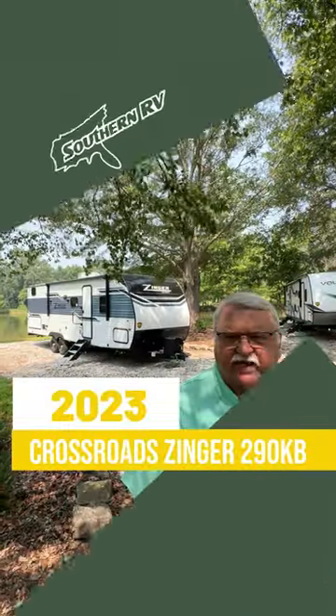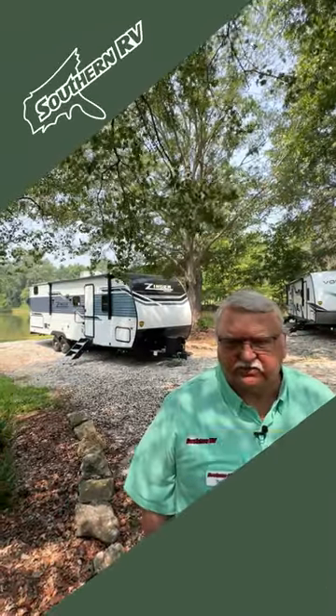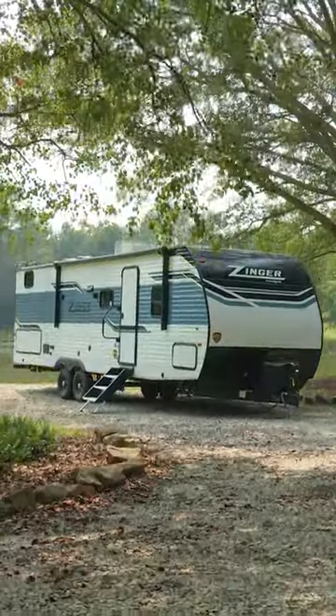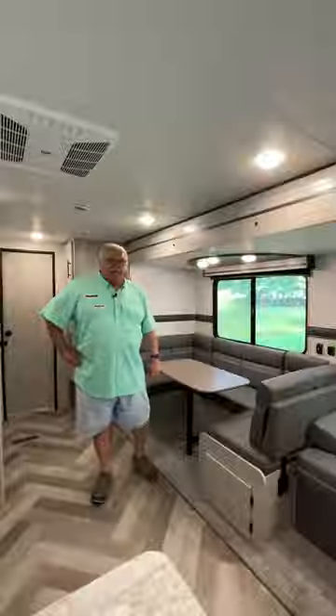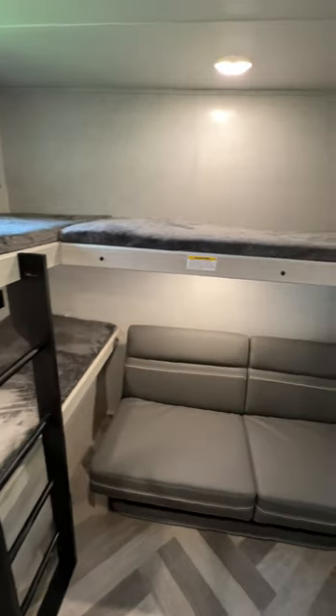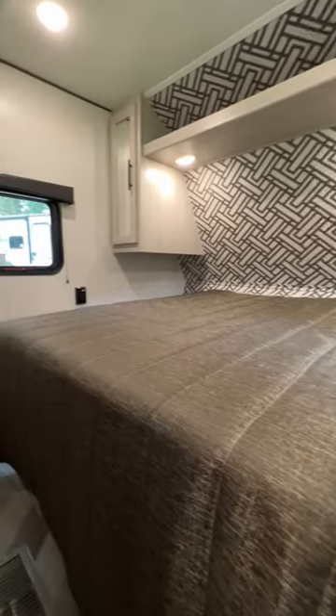Hi, I'm Danny with Southern RV in McDonough, Georgia, and this is the Zinger 290KB. The Zinger 290KB is a great family unit with the bunkhouse in the back and the separate bedroom in the front.